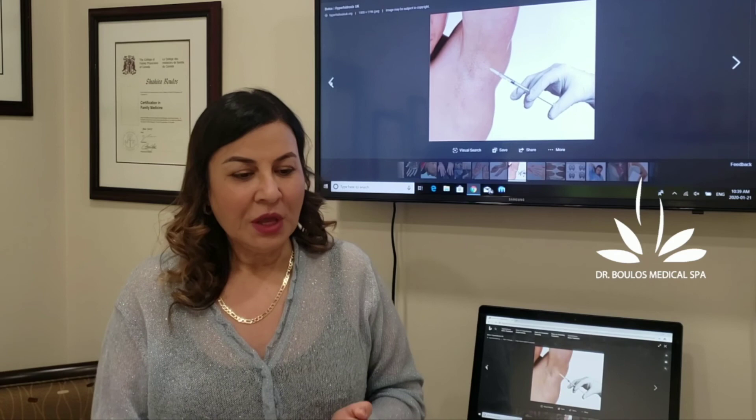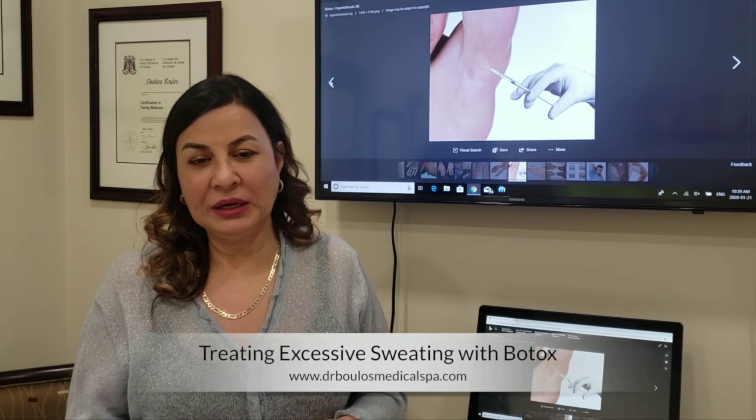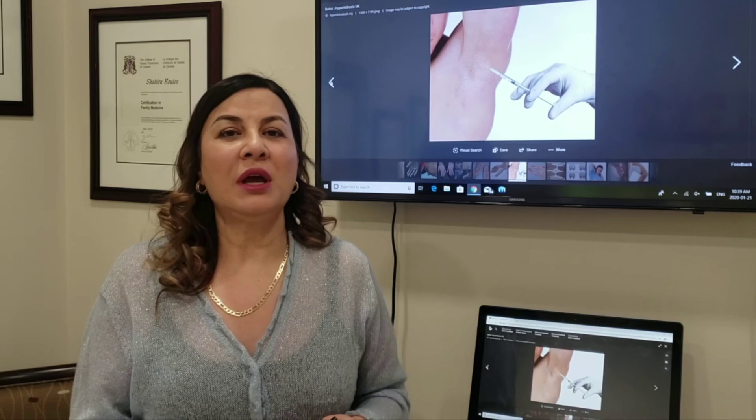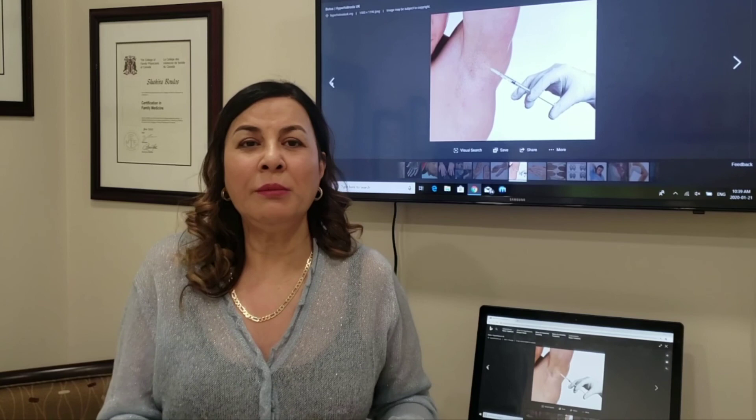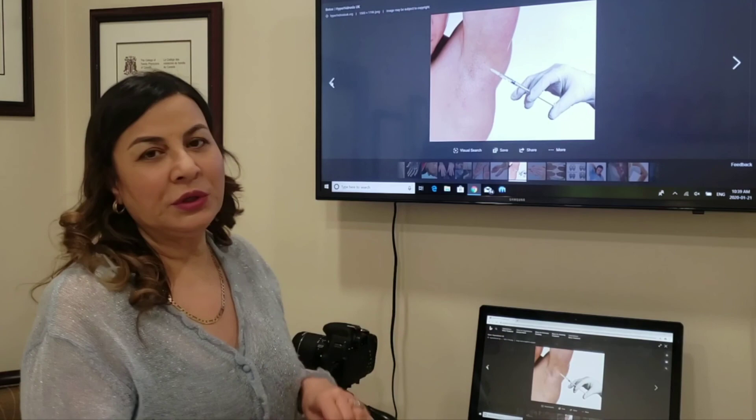Botox is a great idea to treat hyperhidrosis, but you have to understand there are different Botox products on the market. The only one approved by Health Canada for hyperhidrosis is Botox made by Allergan — botulinum toxin A — which is the one we use here. The other ones are not approved by Health Canada, so be careful. They may lack a DIN number or have not been proven to work.